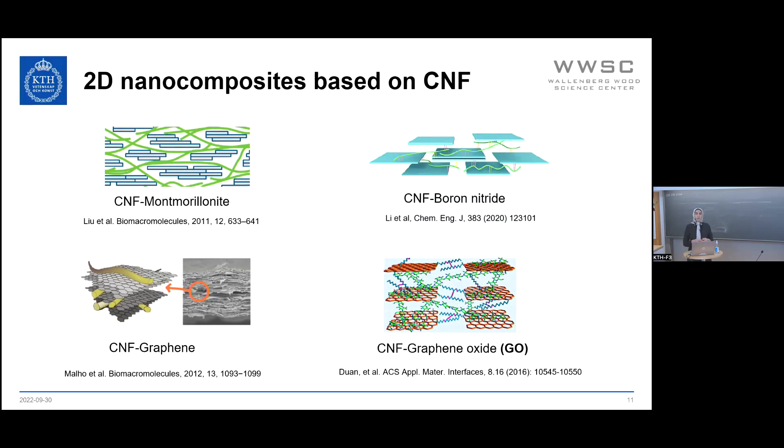These 2D materials include montmorillonite, boron nitride, graphene, and graphene oxide. In this specific work, we focus on nanocomposites based on cellulose nanofibrils and graphene oxide, because it has a very high reinforcement potential compared to graphene and is much easier to process. Since it makes a stable colloid in water, one could use a water-based process to make a nanocomposite based on cellulose nanofibrils and graphene oxide.